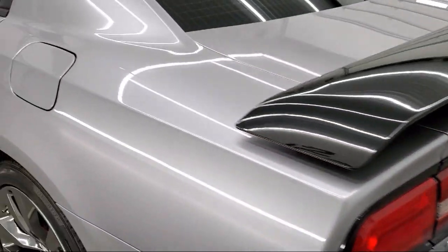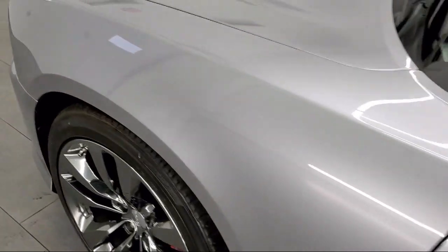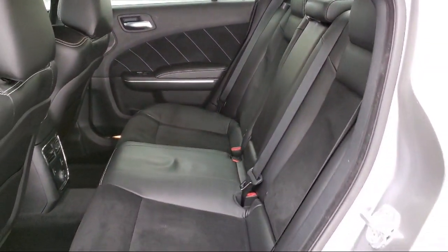Every vehicle we sell goes through our detailed quality inspection before being made available on the lot, so you can buy with confidence here at Summit Automotive. Our friendly and knowledgeable staff is here to ensure you get exactly what you want in your new vehicle.